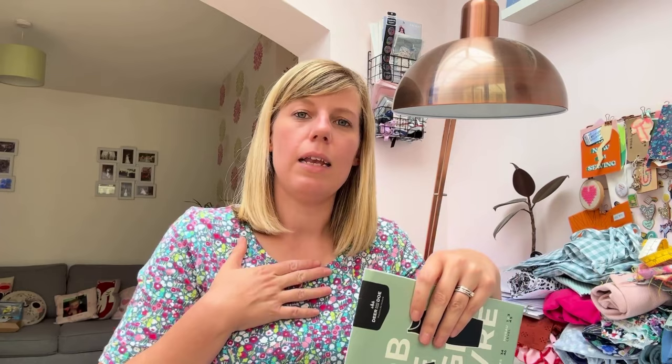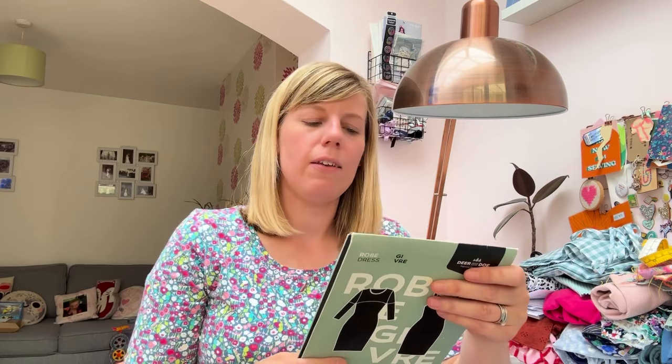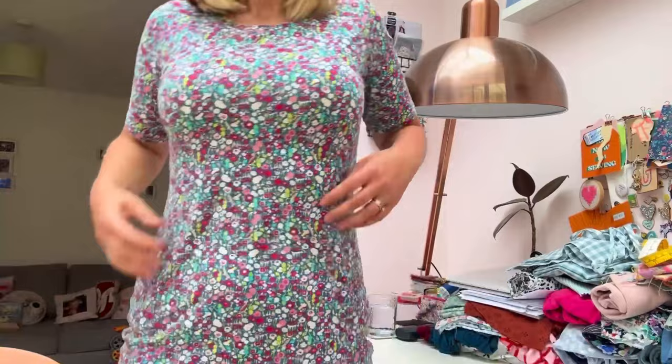This is the Giv dress by Dear and Doe. I'll show you the pattern cover — it's a jersey dress and mine is made in an art gallery cotton jersey. It's not the most inclusive pattern; I think it goes from size 6 to size 18. I had to do a little bit of altering on this one — it sort of came out here under the arm. I think I graded between sizes.